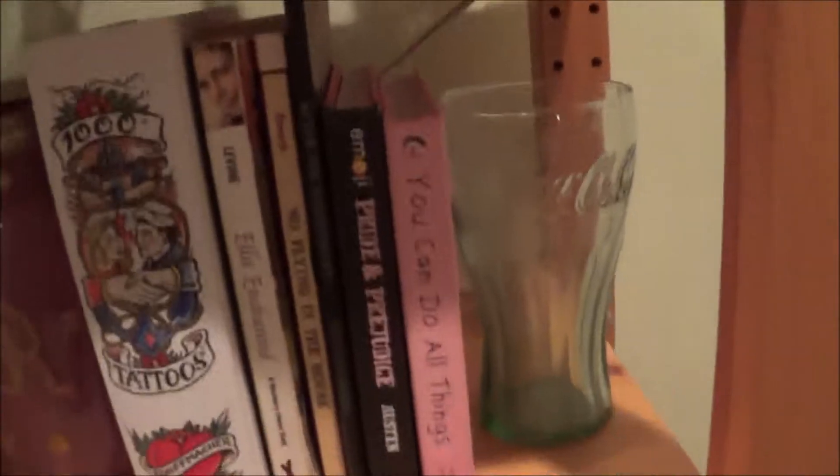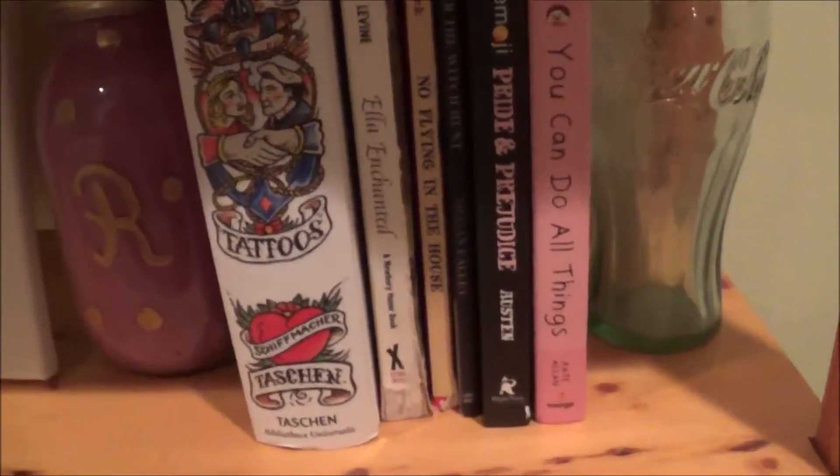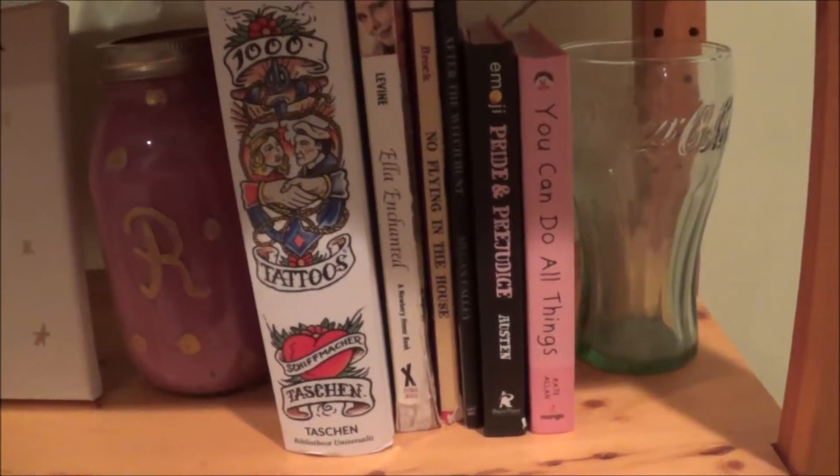My shelves beyond the first shelf are undone, but I have a couple of things down here that are cool. I have this Coca-Cola cup, and then I have a few books. I have a select few of my books over here to be in my background.